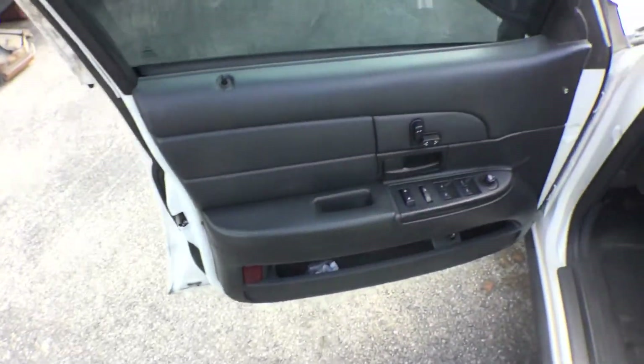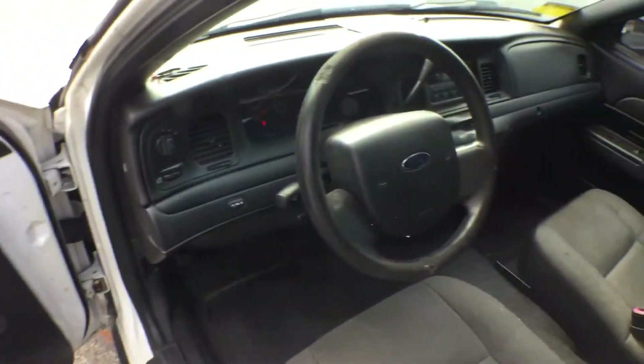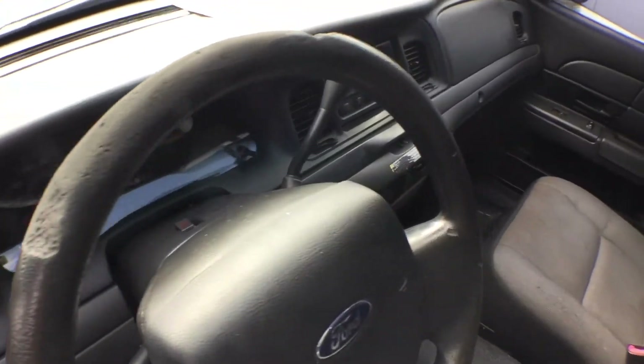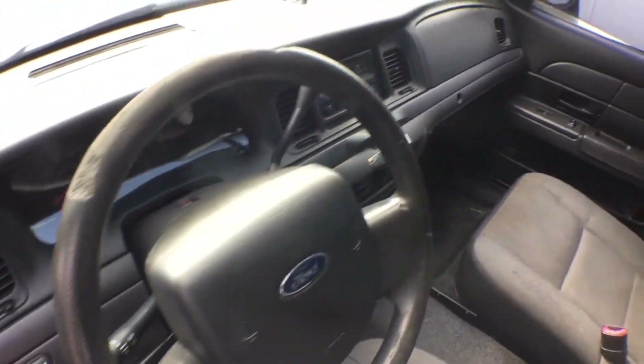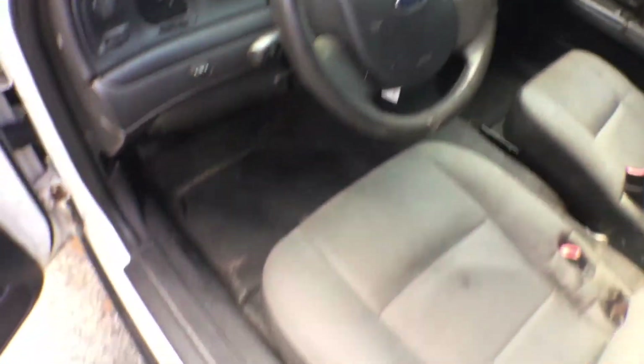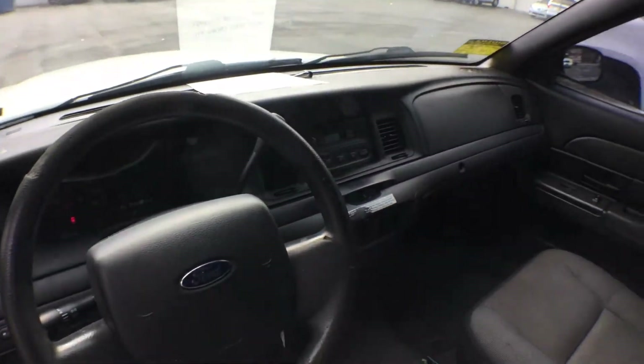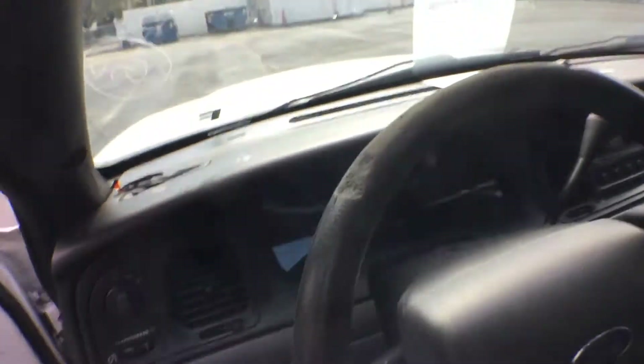The door panels are nice. The steering wheel is worn out — it's brittle, it looks worn out. The seats are good with just a little wear on the hinges, which normally happens, but the rest of the seat looks good. The dash is nice. I'll rev up the engine so you can hear it.